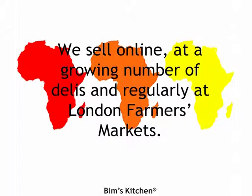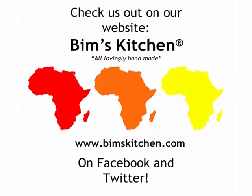We sell online at a growing number of delis and regularly at London Farmer's Markets. Check us out on our website www.bimskitchen.com on Facebook and Twitter.